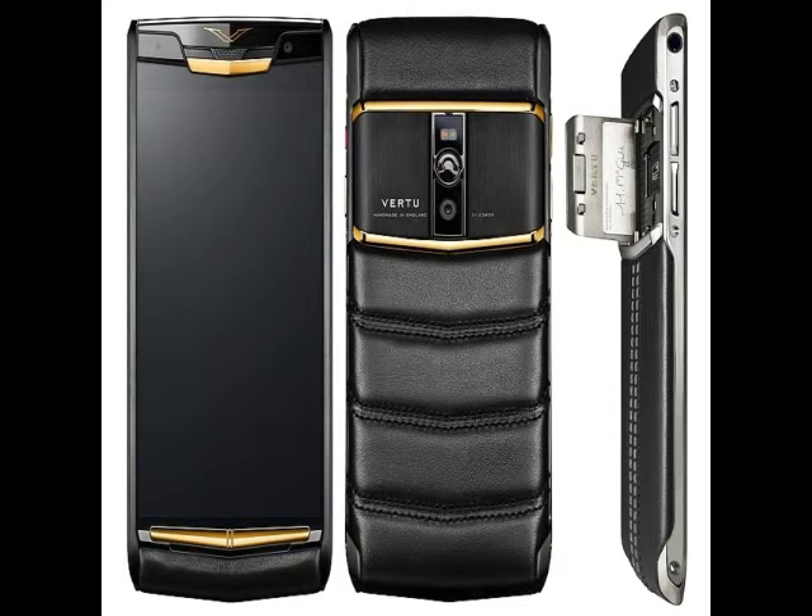Besides sporting the premium look and build, the device also packs high-end specifications on the inside. The Vertu Signature Touch runs on Android 5.1 Lollipop out of the box and features a 5.2-inch full HD 1080x1920 pixels resolution display protected by 5th-generation sapphire crystal screen. The pixel density of the display is 428 ppi.